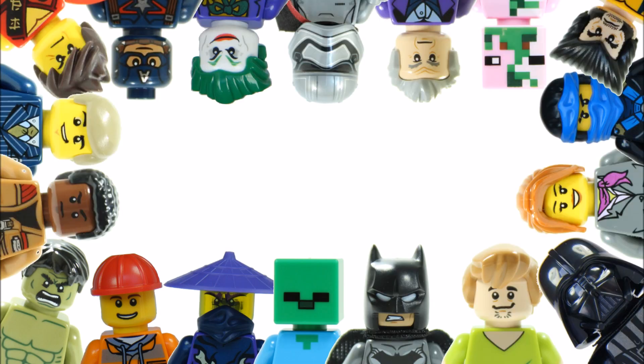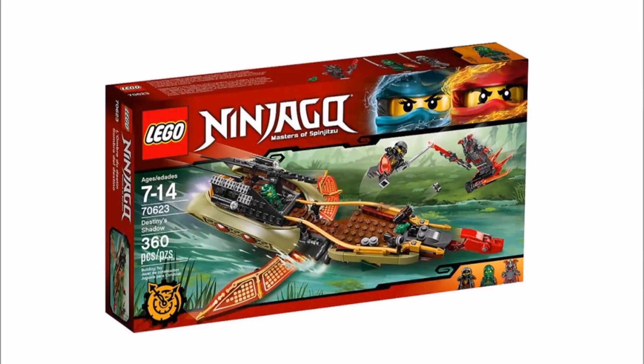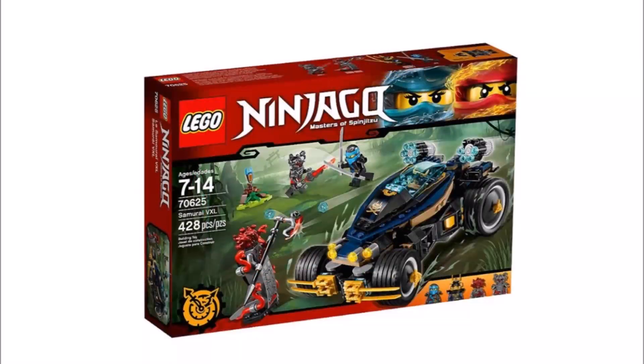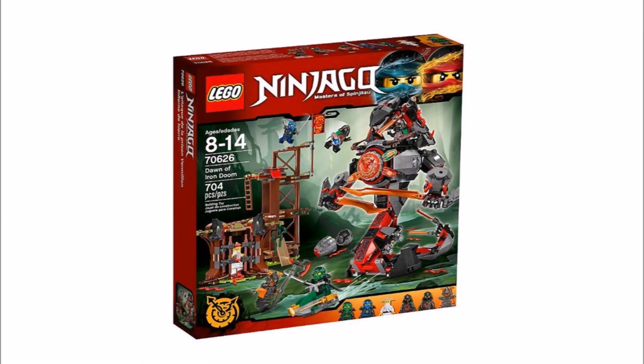Hello, it's Brick Bros UK and we have great news for all you LEGO Ninjago fans because we found the 2017 set images on Brickset via Hoth Bricks. Overall they look quite interesting with new characters, accessories, and weapons, and they're based on the Hands of Time season with the evil Vermillion being the villains.